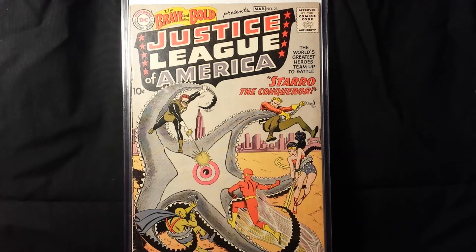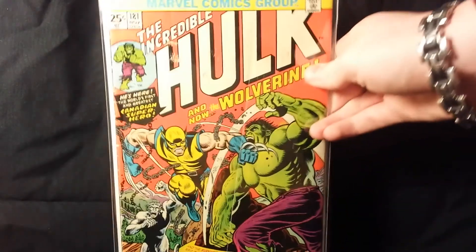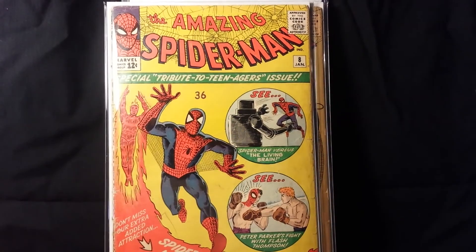That's gonna wrap up comic book pickups number nine. Thanks for subscribing to my channel — if you haven't already, please do so. Also like this video because it's Brave and the Bold 28 — how could you go wrong? Comment down below which of these books was your favorite: was it Brave and the Bold 28, Iron Man 1, Hulk 181, Spider-Man 10, or Amazing Spider-Man number 8? I want to know your guys's feedback.